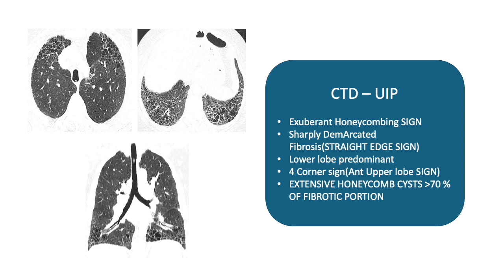Another common non-IPF UIP cause is CTD-ILD, with very distinctive CT features: exuberant honeycombing occupying more than two-thirds of the image, a sharply demarcated line of fibrosis below which there is honeycombing and above which it may be normal, and the anterior upper lobe sign where the four corners of the lung show honeycombing. Extensive honeycombing — up to 70% — is common with CTD-UIP. Drug-induced and occupational exposure-related UIP patterns are also described.